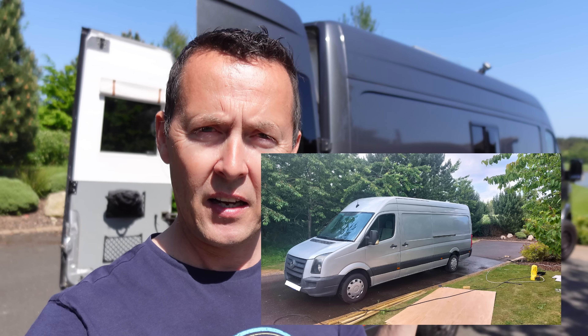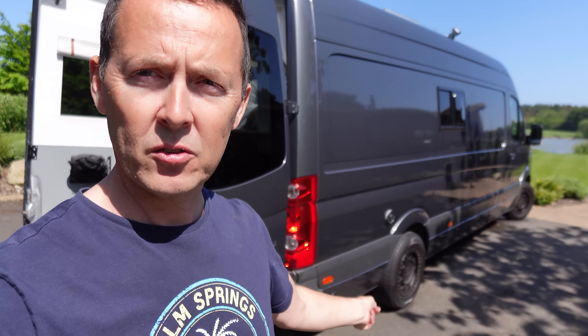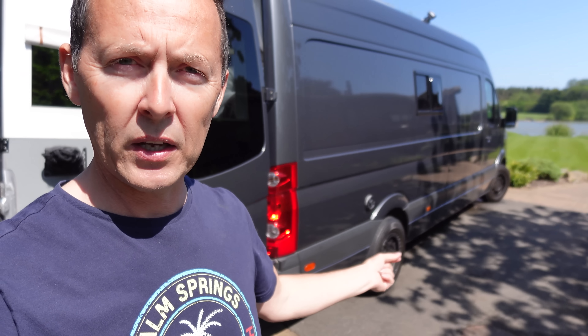Now for the exterior. The van was an old decorator's van covered in paint, silver in color. We had it wrapped in a metallic grey wrap and changed the wheels from standard steel to alloys, which saved about 12–13 kilos in weight. I'll walk around and show the external features we've added and changed.